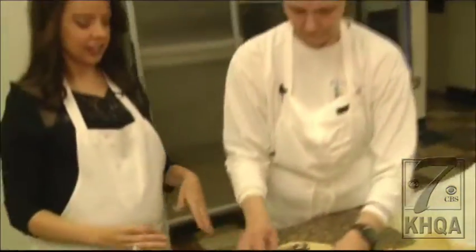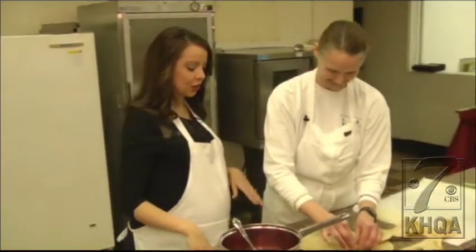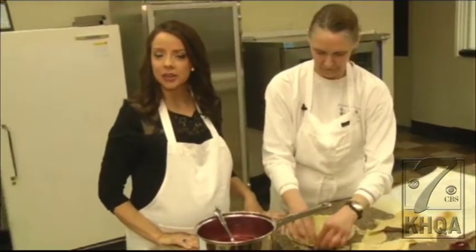I've always been told that the pinch is what sells the pie, so we're watching this pie go into the oven in the next couple of minutes. Coming up on KHQA this morning, we're going to talk a little bit more about some other confections that you can enjoy in the city of Quincy.